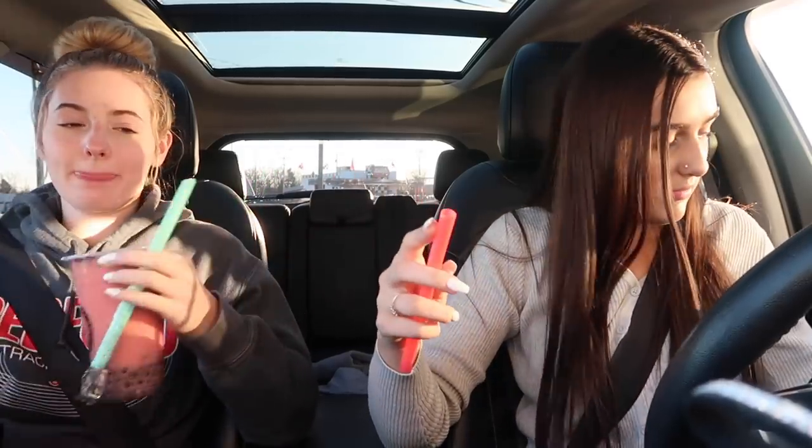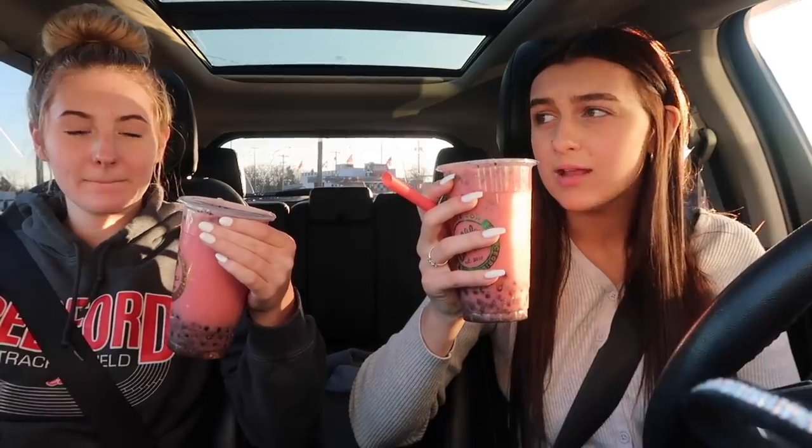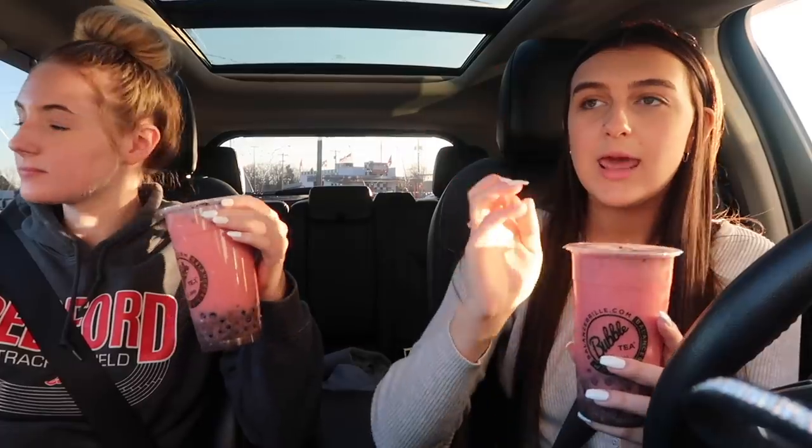So right now we're going to go get some bubble tea. My mom's actually going to a different bubble tea place, but we're going to Boba to get bubble tea. We got our bubble tea — we both ended up getting something different. This is a strawberry cream milk tea, and I got strawberry bubbles and she got blueberry, and we both got Oreos in it.